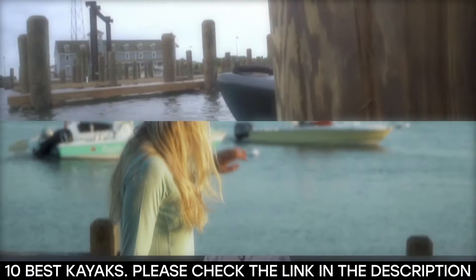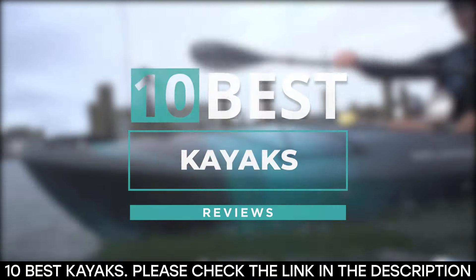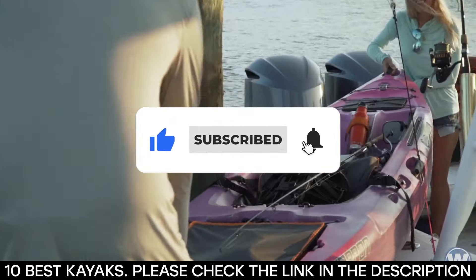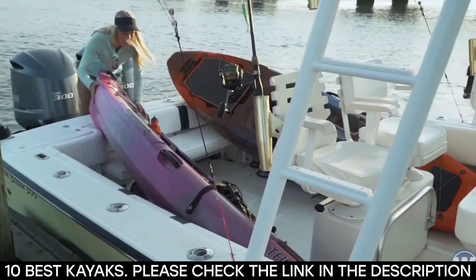And there you have it — 10 of the best kayaks. Tell us which one of these kayaks you've used and which one you'd be getting. Thanks for watching this video until the end; we'll see you next time.